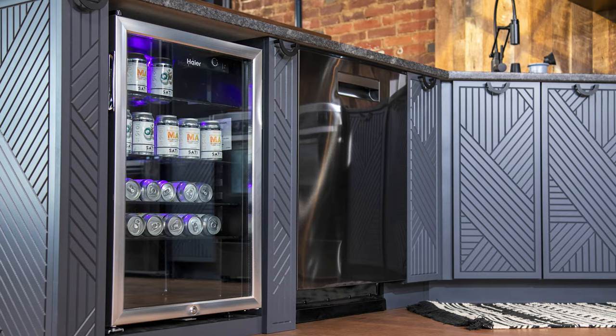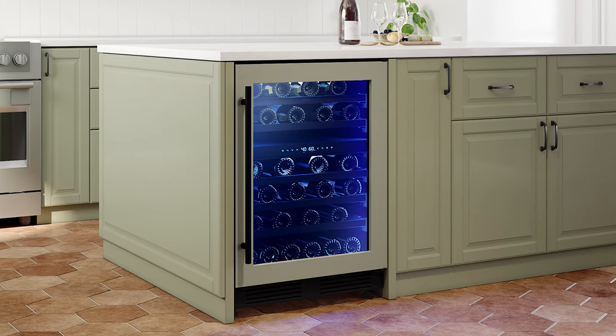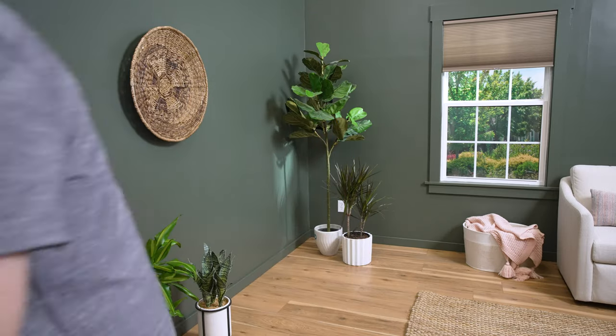Mix and match to find the configuration that's best for your space. Bold cabinets will make your beverage center stand out, or opt for a neutral tone to make it blend in. We're going with a timeless white cabinet, but whatever you choose is gonna look great. Now that you have the cabinets, it's time to install them.